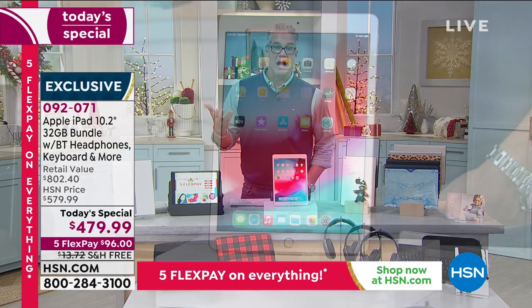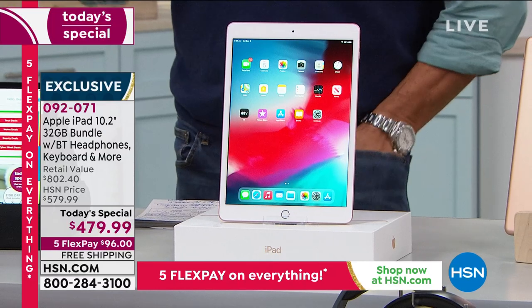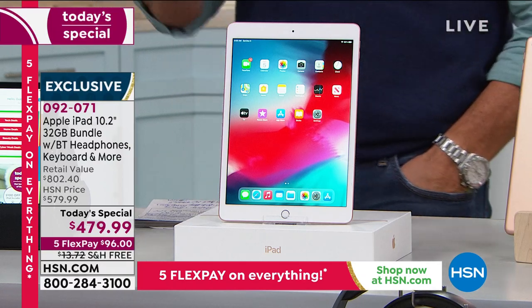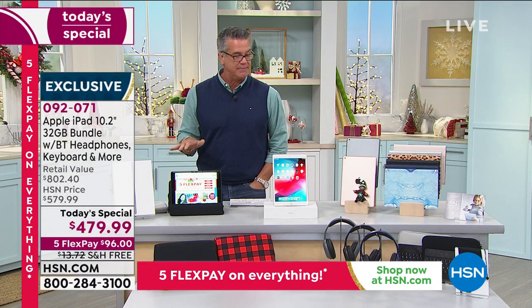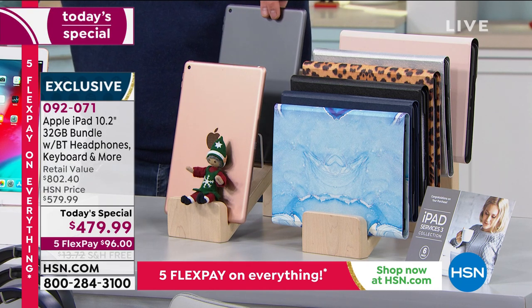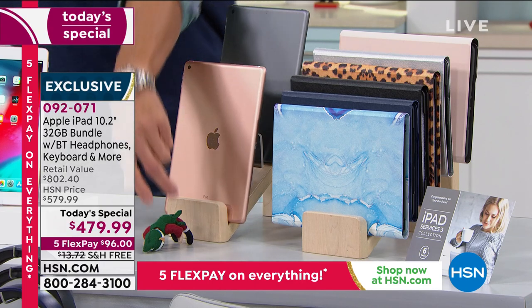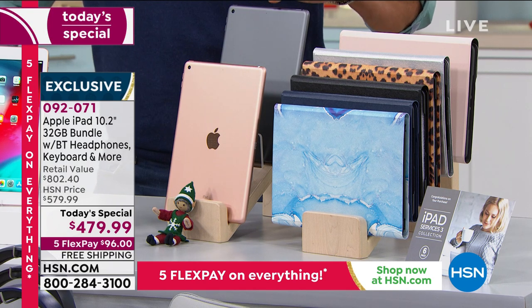Item number 092-071. It is the incredible iPad — the latest and the greatest, the eighth generation. It's the biggest value we've ever done and it is your last chance to get one this year. We make it affordable at HSN because we'll split up the payments over 12 months with an HSN credit card. The body comes in gold or space gray — space gray is super cool.